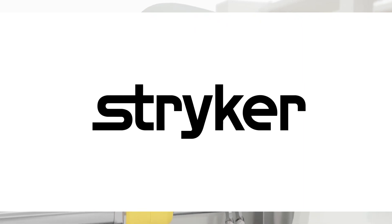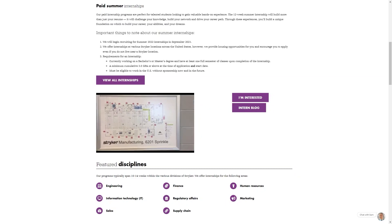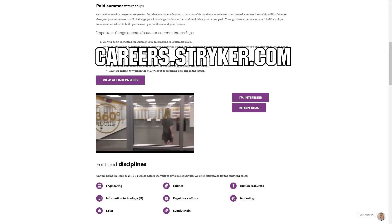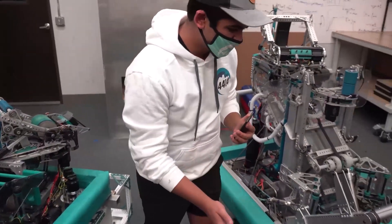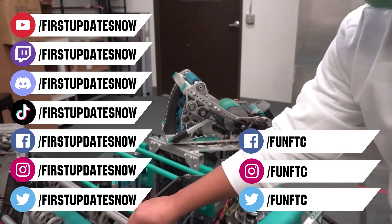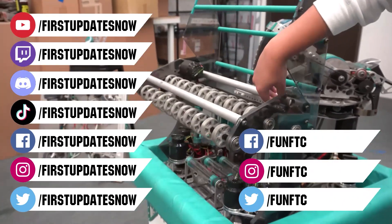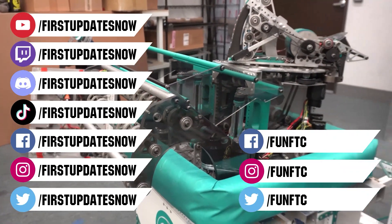We'd like to thank Stryker for their continued support of First Updates Now. Stryker's internship portal is now open and available. Discover internships and rotational programs located around the world, including their headquarters in Michigan, when you go to careers.stryker.com and click on Students and Graduates. Don't forget to like, subscribe, and ring the bell to stay up to date on our new videos. Keep the conversation going at twitch.tv/firstupdatesnow, join our Discord at discord.gg/firstupdatesnow, and check out Fun FTC and First Updates Now on Facebook, Instagram, TikTok, and Twitter.